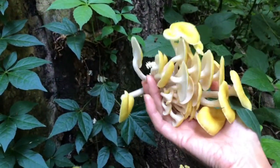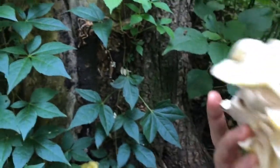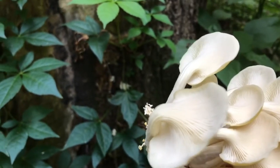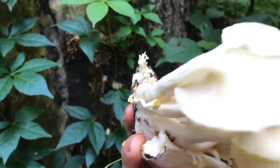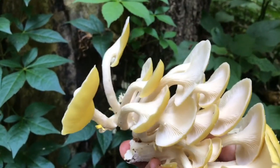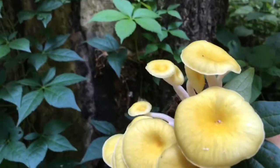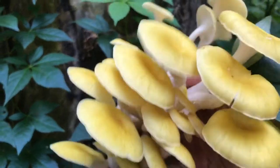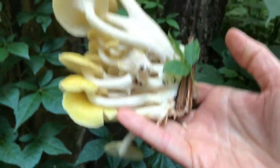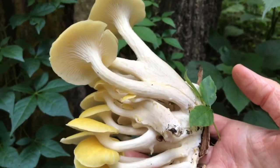Here are oyster mushrooms — these are golden or yellow. One of the identifying factors is they grow on trees, not on the ground; you always find them on some sort of dying or decaying wood. The golden color is another sign. They also come from basically one stem point, as you can see — it's all coming from one area here. That's another identifying factor.